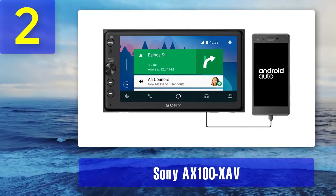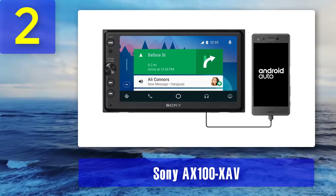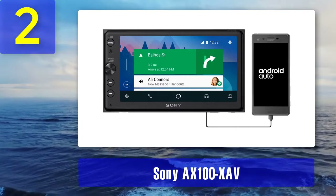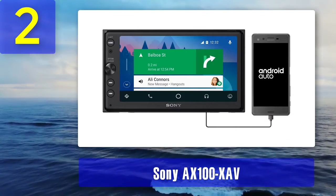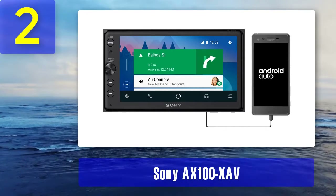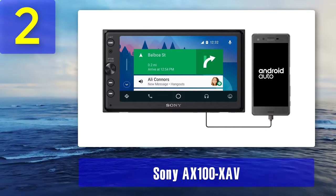Sony has also developed an ergonomic design for its rotary dial, allowing you to use it without causing any disturbances or distractions. Pros: Compatible with Android Auto, features a 6.4-inch touchscreen that won't take much space in your vehicle's dash, yet is large enough for accessing different controls.